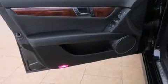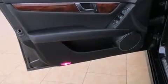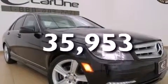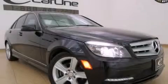An engine immobilizer theft deterrent system, stability control, and heated side view mirrors are also included. This vehicle has fewer than 36,000 miles on the odometer. Call or visit us right now and arrange your test drive today.